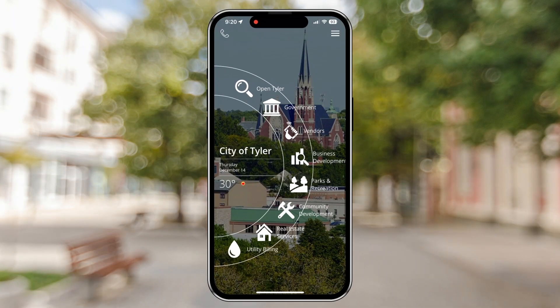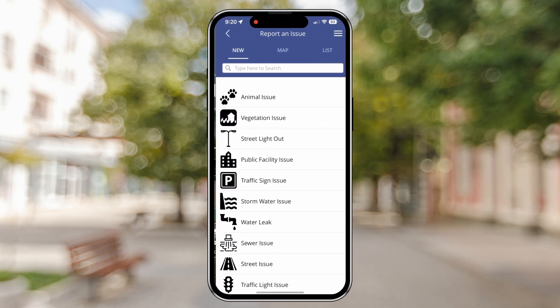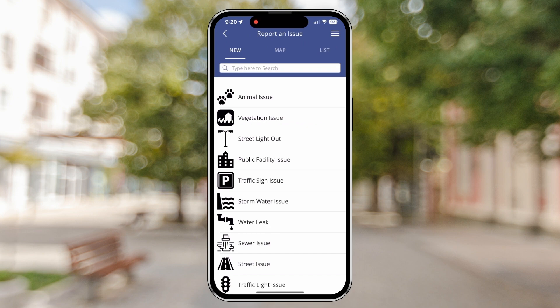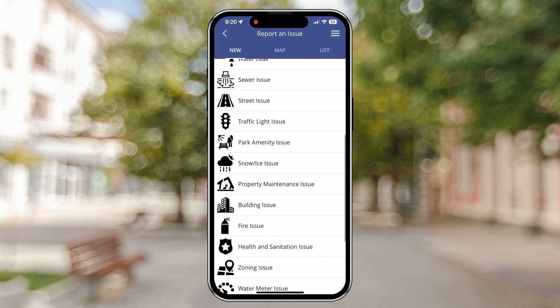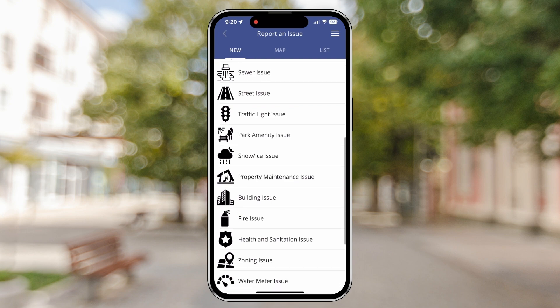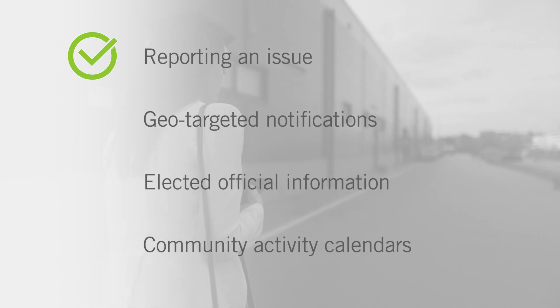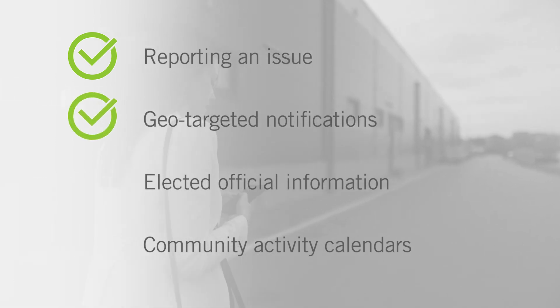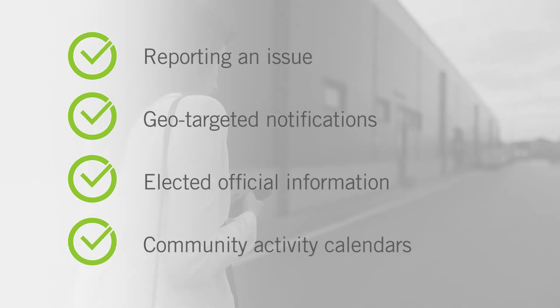By using MyCivic, your residents have access to one trusted mobile app created for you and branded by you for answers and information. This comprehensive app connects residents to services, resources, and information your organization offers — whether it's reporting an issue, receiving geo-targeted notifications, information about an elected official, or a community activity calendar.